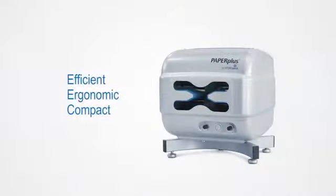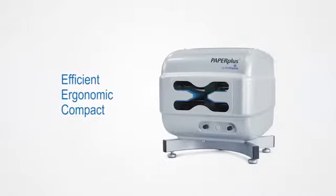Efficient, ergonomic, and compact — the intelligent Paper Plus Papillon system from Storopak.